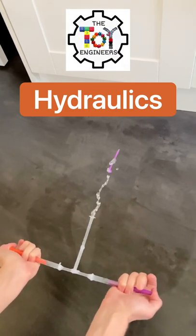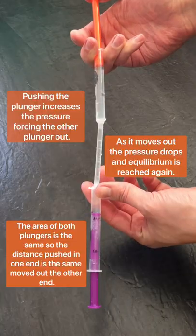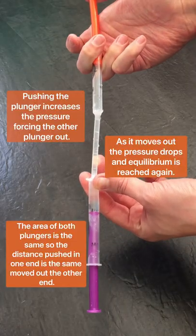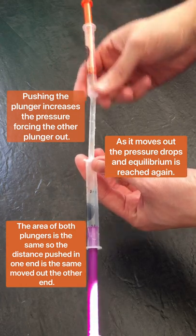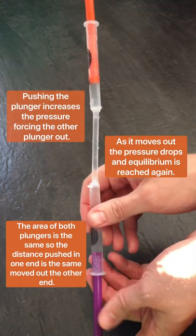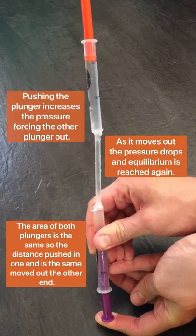We made a hydraulic system out of medicine syringes. Pushing the plunger increases the pressure, forcing the other plunger out. As it moves out, the pressure drops and equilibrium is reached again. The area of both plungers is the same, so the distance pushed in one end is the same as moved out the other end.